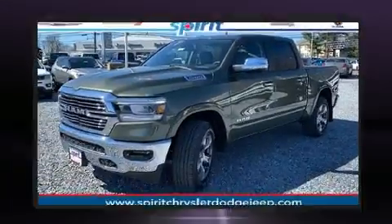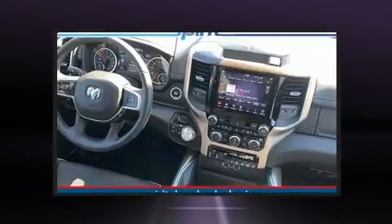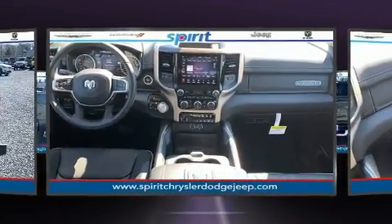A wealth of standard features mean that you no longer have to sacrifice, like heated seats, delay off headlights, a rear step bumper, automatic dimming door mirrors, turn signal indicator mirrors, and voice-activated navigation.